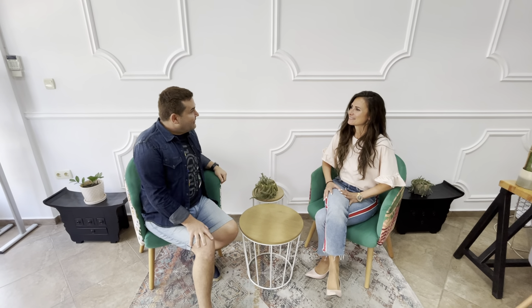Hi guys, welcome to Excel Property. I'm Boris, I'm an expat and a happy customer. Today with me is Svetlana, who is a professional sales manager at Excel. Hi Svetlana. Hi Boris.